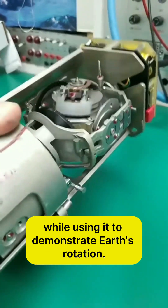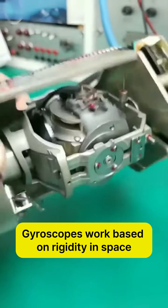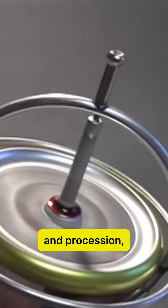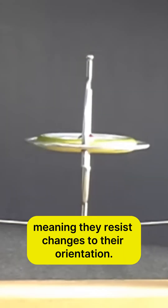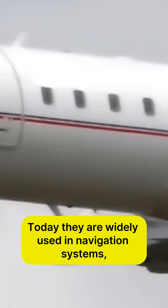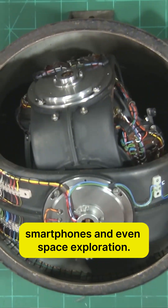Foucault used the gyroscope to demonstrate Earth's rotation. Gyroscopes work based on rigidity in space and precession, meaning they resist changes to their orientation. Today, they are widely used in navigation systems, smartphones, and even space exploration.